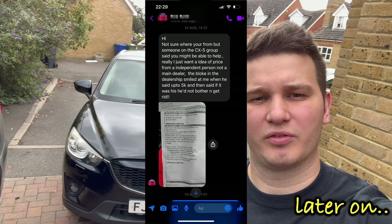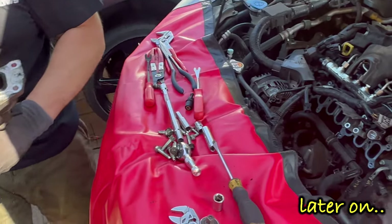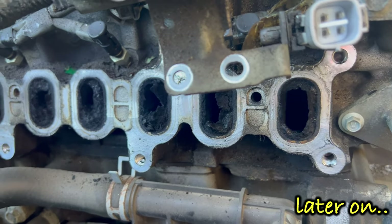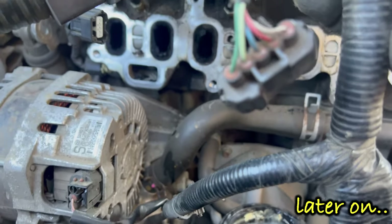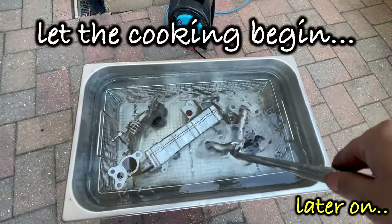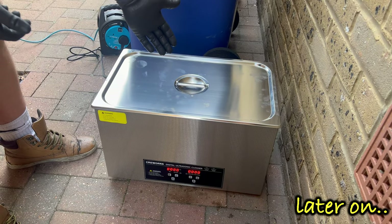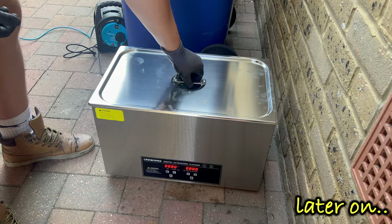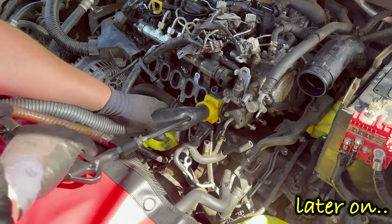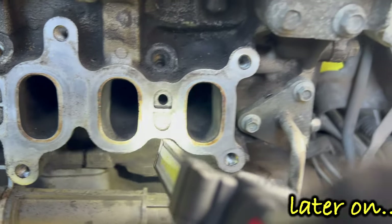A Mazda dealership quoted the owner five thousand pounds just to get done what I'm going to do here. This is how the intake manifold looks — this is bad but not the worst one I've seen. The parts are now in the ultrasonic cleaner. Once the timer runs out, we'll see what it has done. Then we move to the walnut blasting machine, and now we are done with the cleaning — this is how they look.